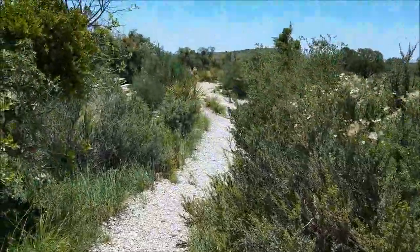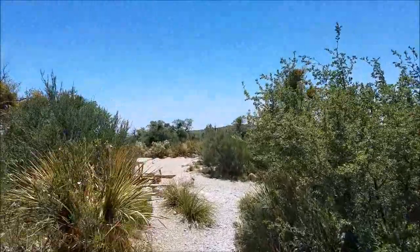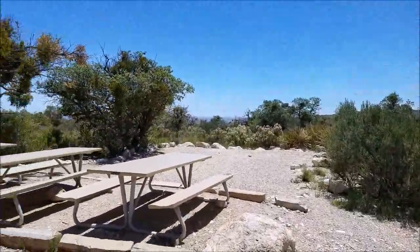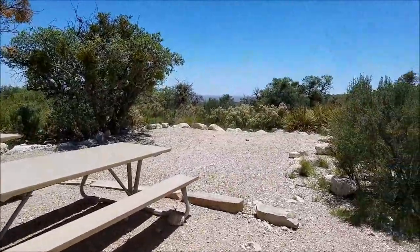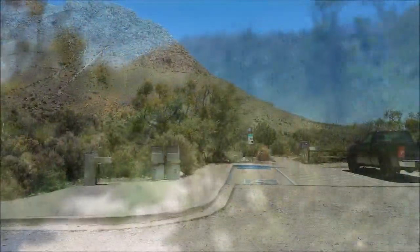This is one of the group campsites — really not a whole lot to it. It says reservation only. Whenever the whole campground fills up and there are no reservations, they'll sometimes allow people to camp back in here. Basically not a lot to it — a few tables, a little bit bigger tent pad and a smaller one.